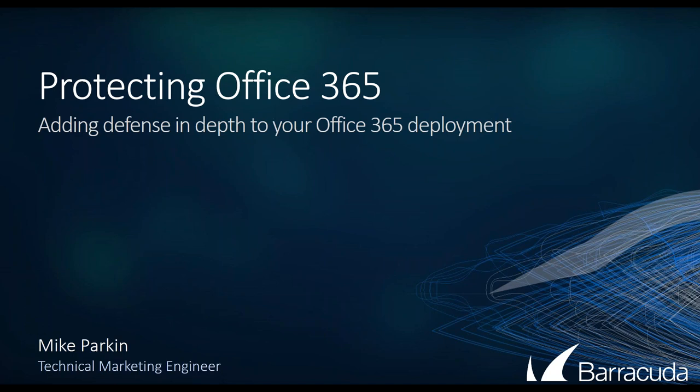Thanks Ryan. I'm Mike Parkin. I'm a technical marketing engineer here at Barracuda Networks and I'm going to be taking you through protecting Office 365, adding some layers of defense and depth using Barracuda products. A little background: I'm a former penetration tester — I used to break into banks for a living. If you've ever seen the movie Sneakers, that's what I used to do. I've been in security operations, product management, and technical marketing engineering providing education for a number of years now.